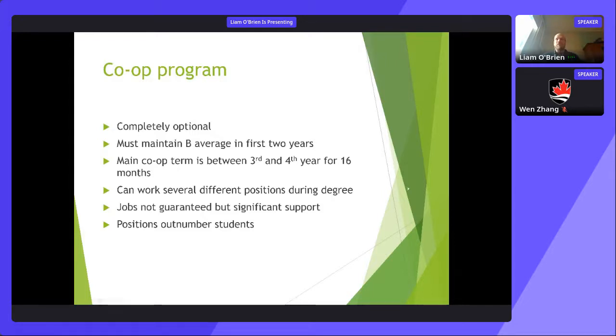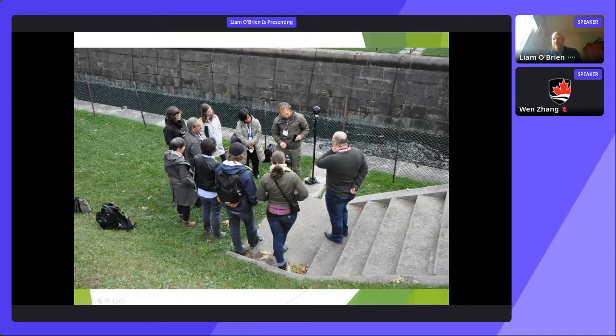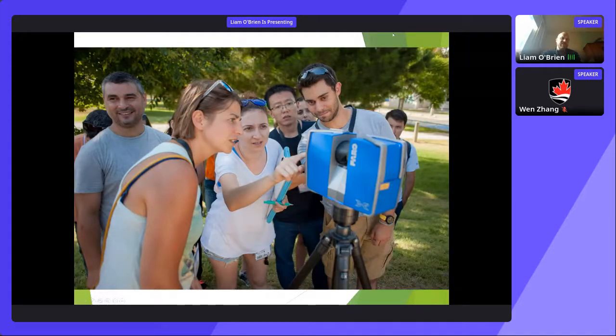Here are some photos from our program and buildings we study. This is an example of a field study at the Rideau Canal right beside Carleton — a UNESCO heritage site — where our students do surveying and photogrammetry to understand the geometry, features, and heritage characteristics. Here's another view of the same site showing a total station, a surveying instrument, so students gain hands-on equipment experience well before they graduate.